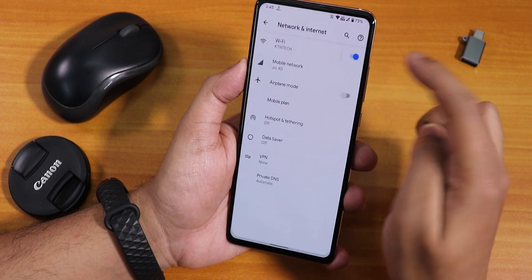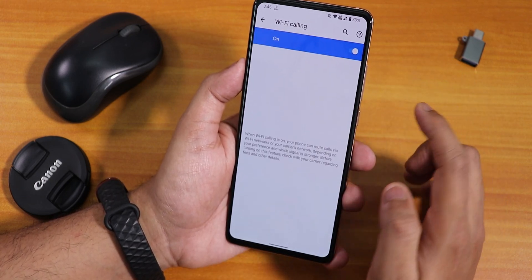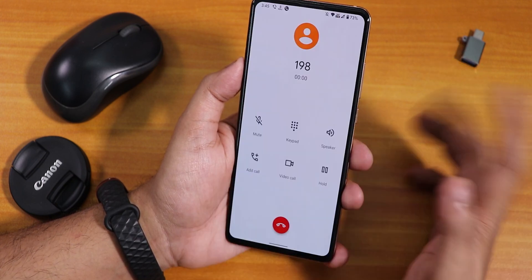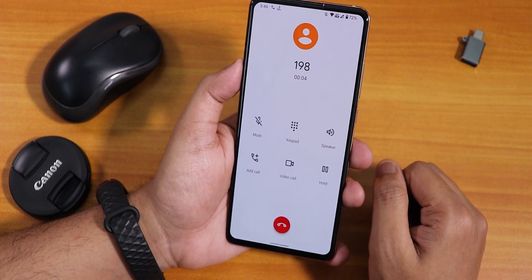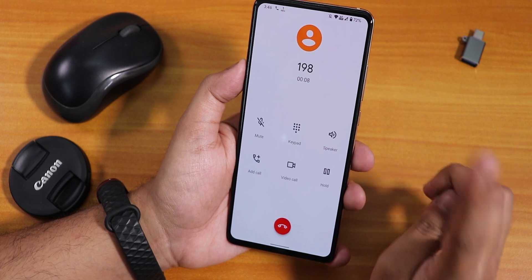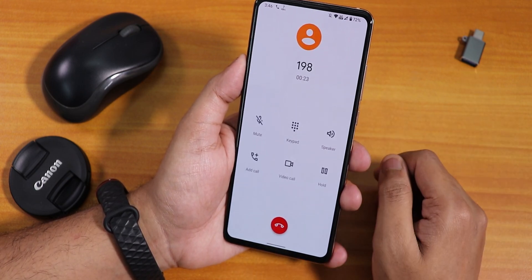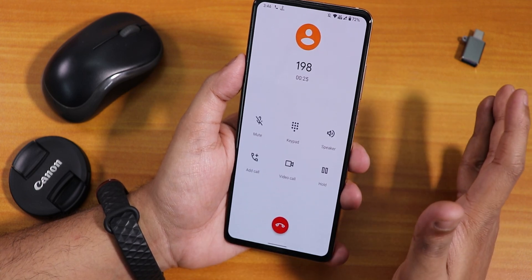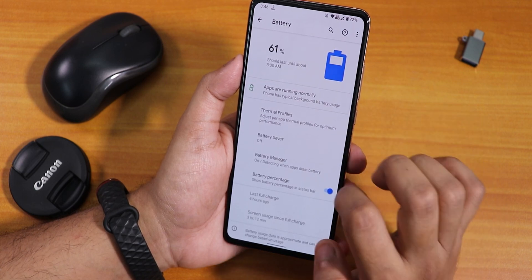In mobile network settings, Wi-Fi calling is enabled, but it could be a little buggy. VoLTE calls are working fine. The stock dialer does not have any call recording option. VoWiFi could be a little bit buggy, but that's not a major problem since this is still an early build.